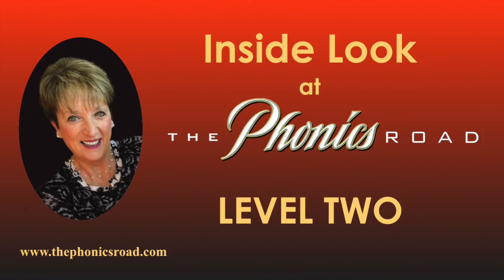Thank you for letting me introduce you to Level 2 of the Phonics Road to Spelling and Reading. I invite you to visit our website at www.thephonicsroad.com for more detailed information, answers to frequently asked questions, a scope and sequence for each level, free samples and downloads, and more. Thank you.